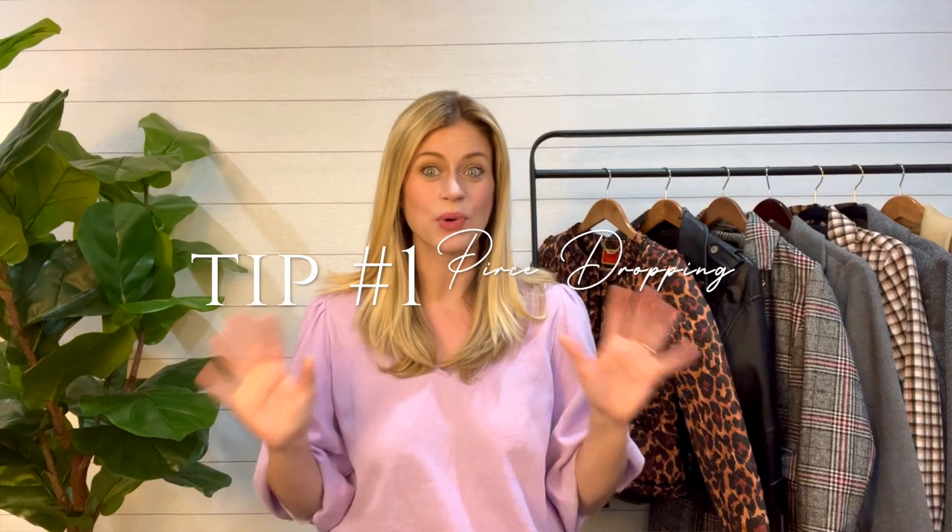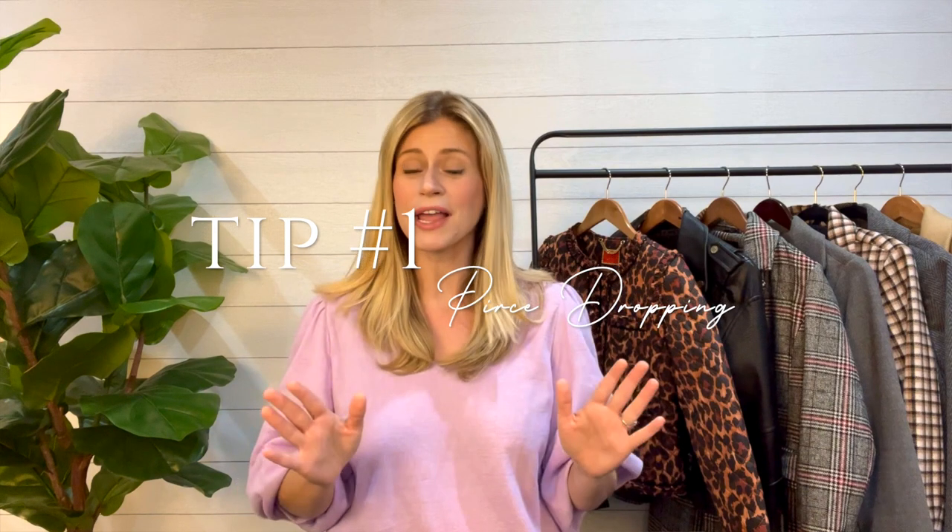Tip number one is price dropping. I'm talking about this one first because this is my favorite one on the list and the one that I have personally seen the most results from recently. I talk a lot about sending out offers to likers, and that is definitely my first go-to way to increase my sales on Poshmark. However, my second favorite way recently has been price dropping.